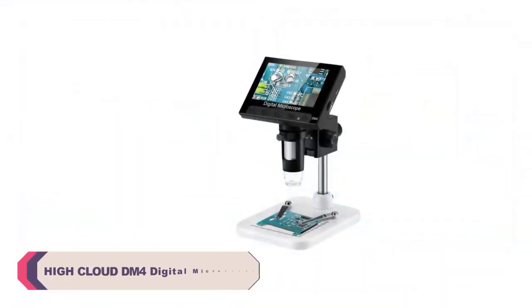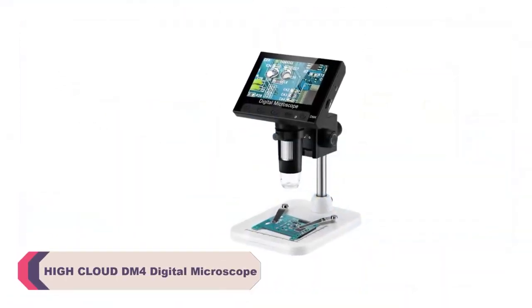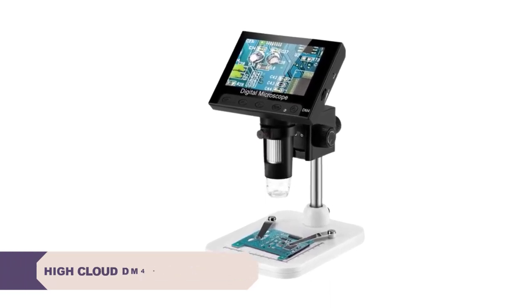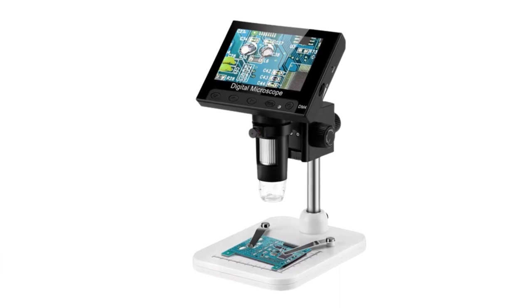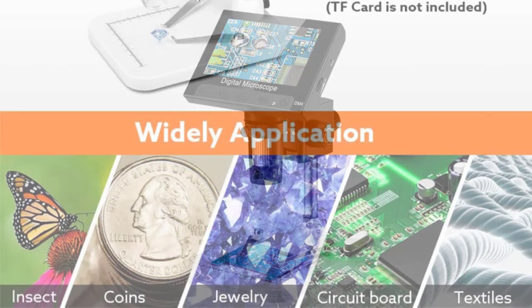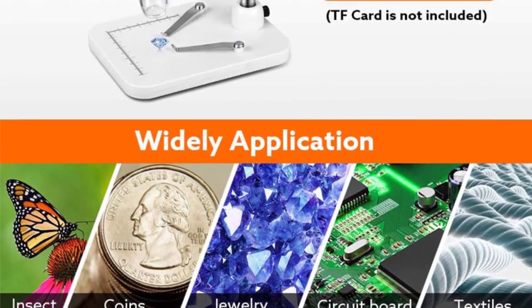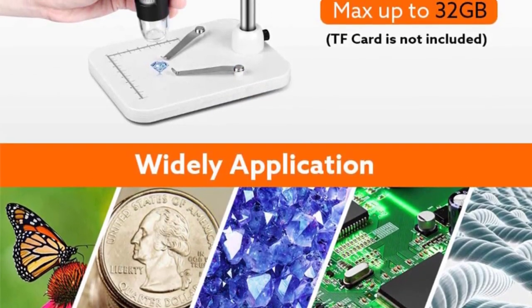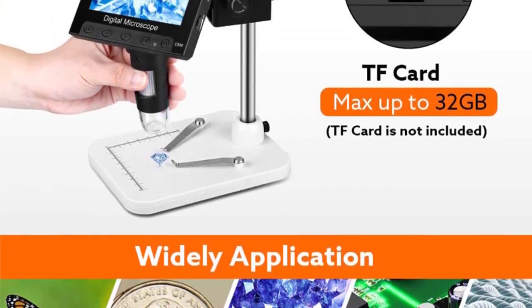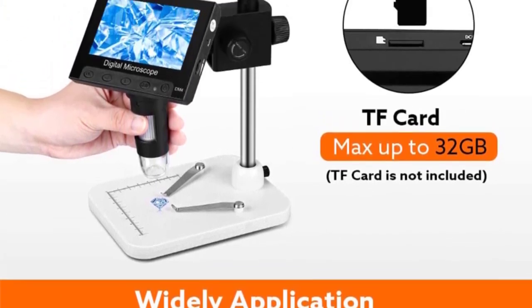Number 4: High Cloud 4 Mark Digital Microscope. The 4 Mark Digital Microscope boasts a sleek and ergonomic design, constructed primarily with durable plastic. It strikes a balance between sturdiness and portability. The monocular drawtube offers comfortable viewing, while the 4.3-inch screen provides a convenient platform to observe your specimens. The microscope feels solid in hand, and its compact size makes it easy to carry around.